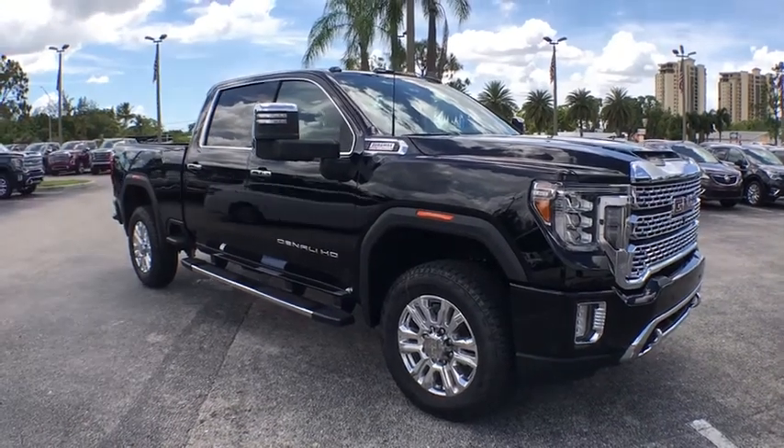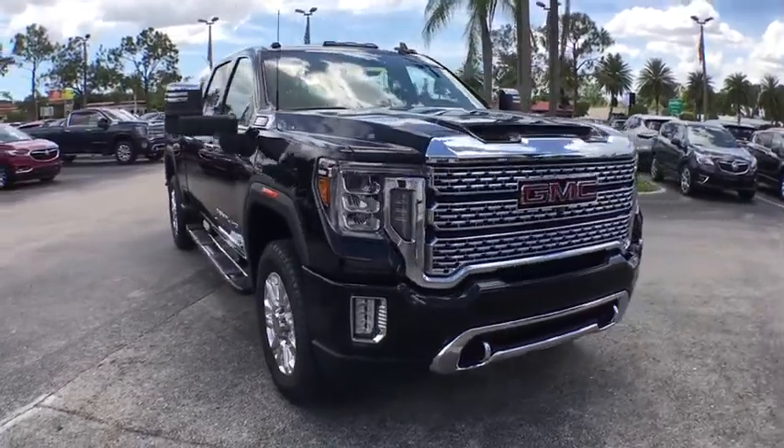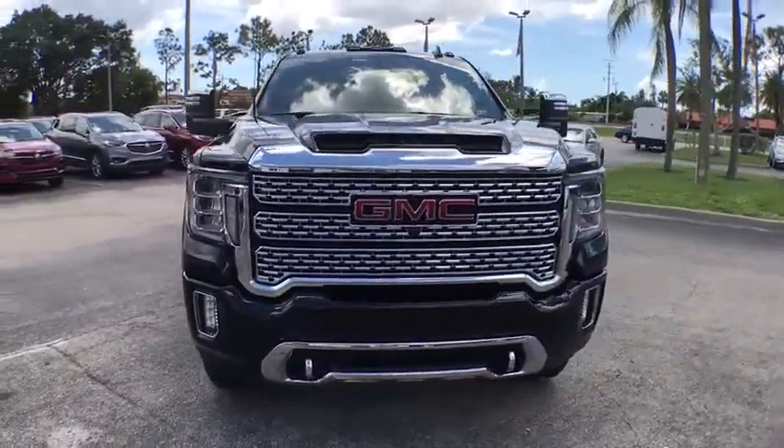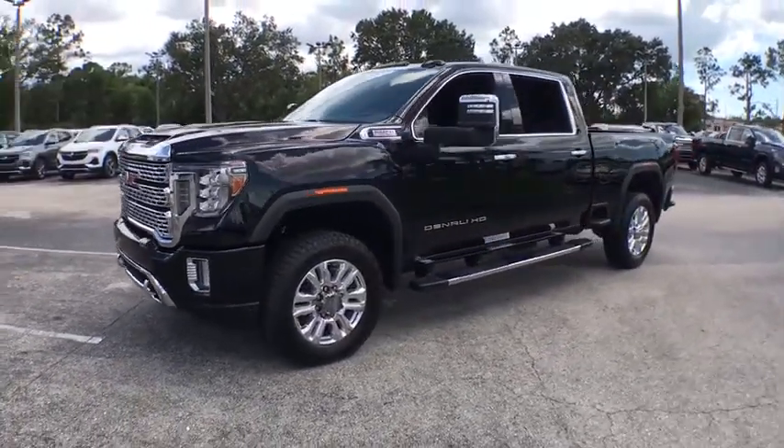Stop by and take a look at the 2020 GMC Sierra 3500 HD. Sierra 3500 HD — epic power at a not-so-epic price. Here are some of this vehicle's great options.